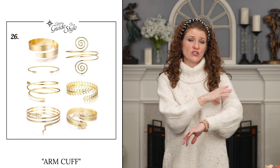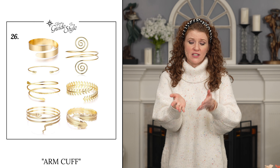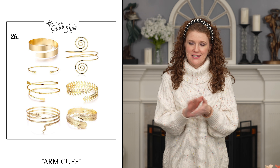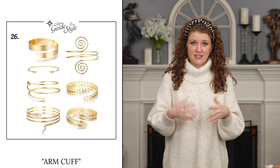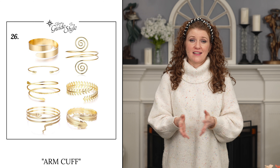This next trend is going to be popular for those of you that love wearing bracelets or cuffs on your wrist — it's a decorative cuff that you wear on your arm, like you see here. I found a pack of these at Amazon. These probably aren't top-of-the-line jewelry pieces, but they are really cool. This is a trend I don't think you have to spend a lot of money on, and it's a fun way to add an accessory to your outfit for spring and summer.